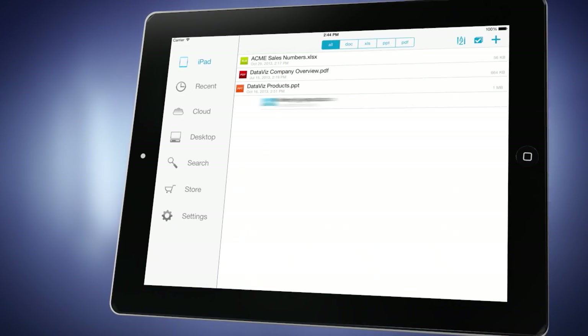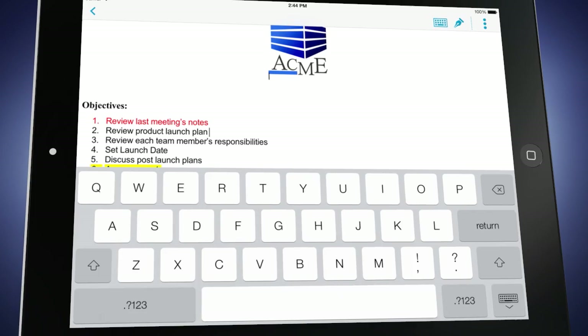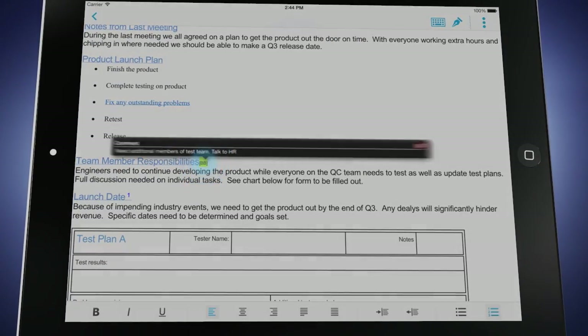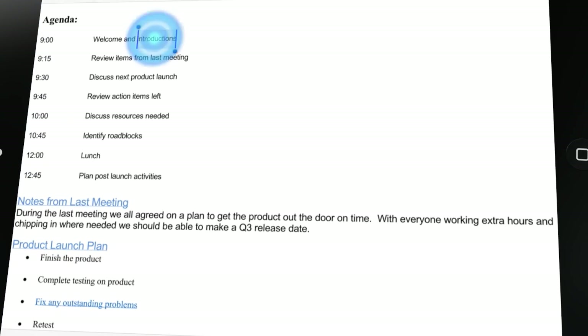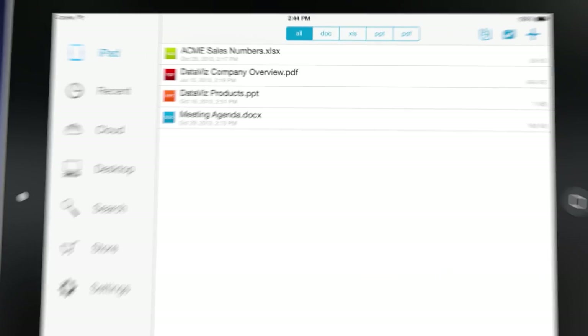Just because you're on the go doesn't mean you can't be productive. Docs to Go is a full-featured solution that makes it simple to edit and create new Word documents, or complete advanced tasks like viewing comments, word count, and find-replace. Take advantage of the basic formatting options on screen, or advanced options which are just a tap away.